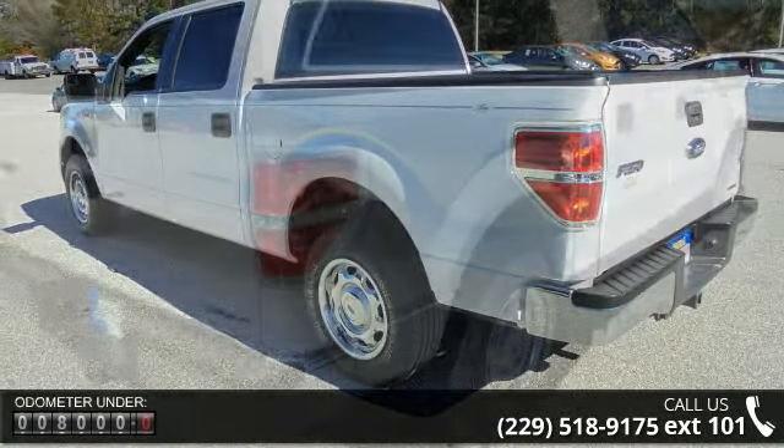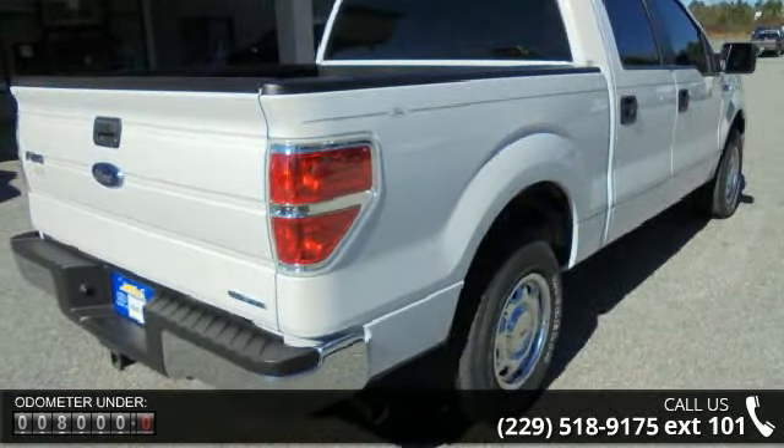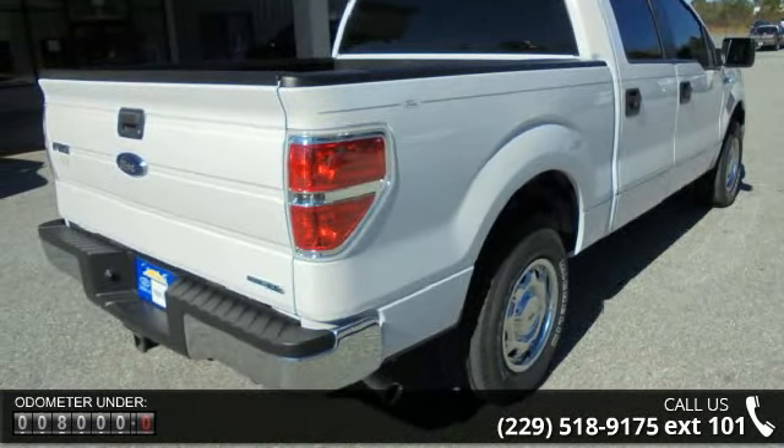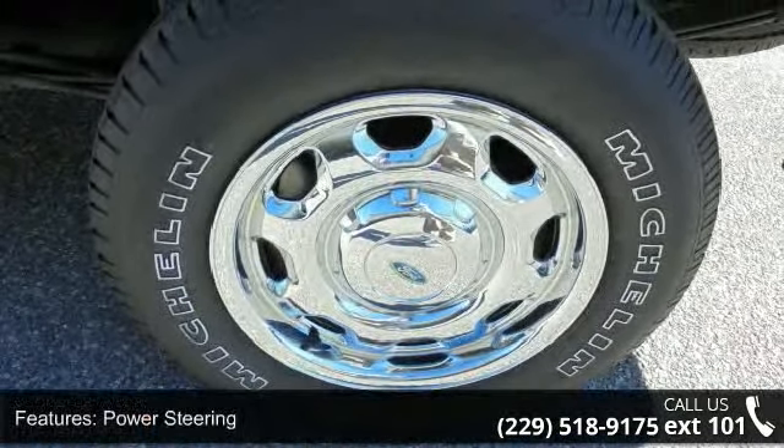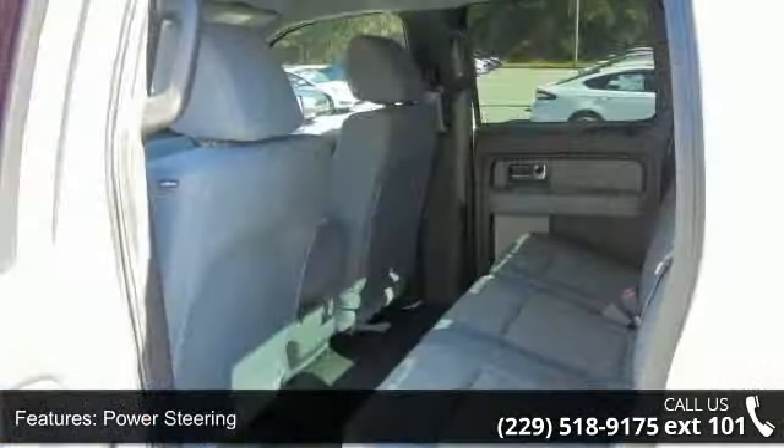Some of the top features included with this vehicle are power steering, power brakes, power door locks, power windows, gauge cluster, trip odometer, tachometer, air conditioning, tilt steering wheel, and cruise control.